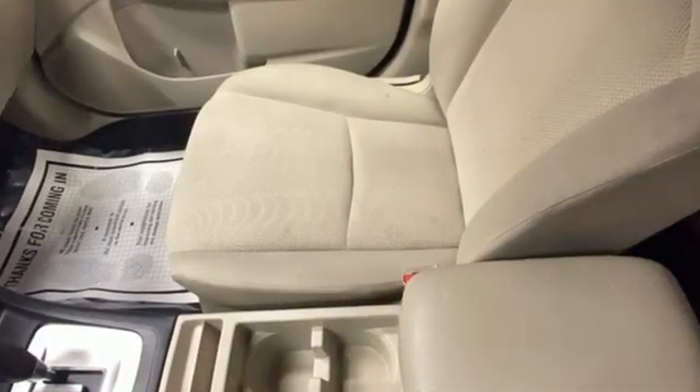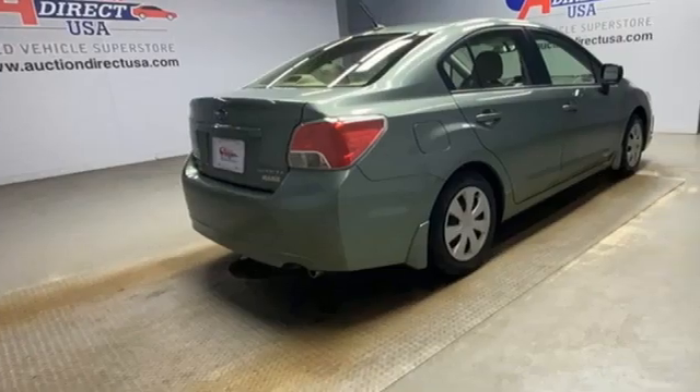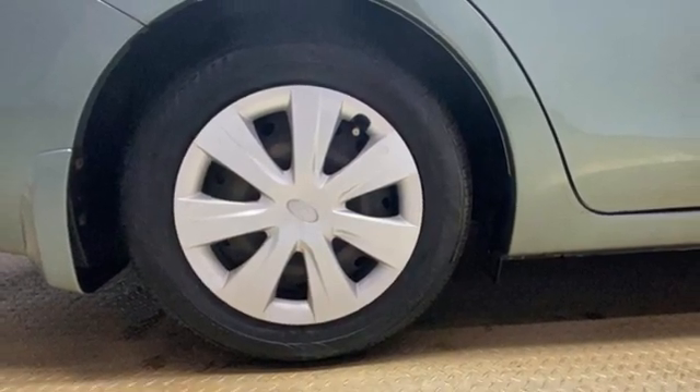It comes nicely equipped with features you'll love: external memory control, Bluetooth, manual tilting steering column, power windows, manual telescoping steering column, H4 engine, and 4-wheel drive.